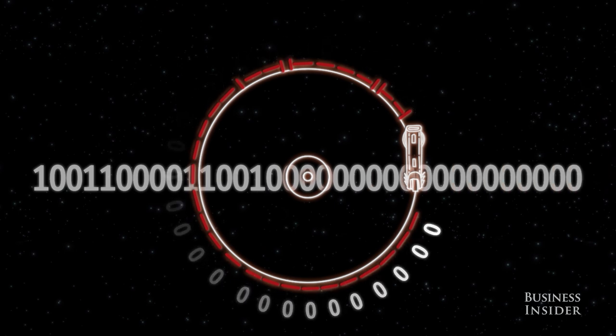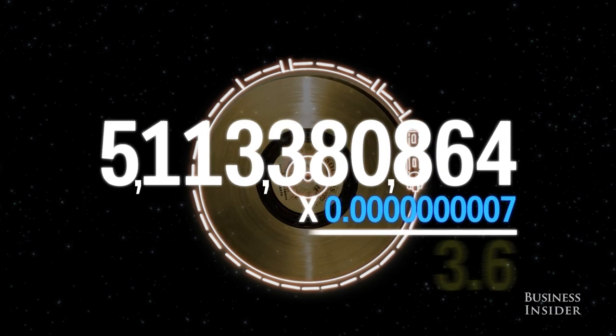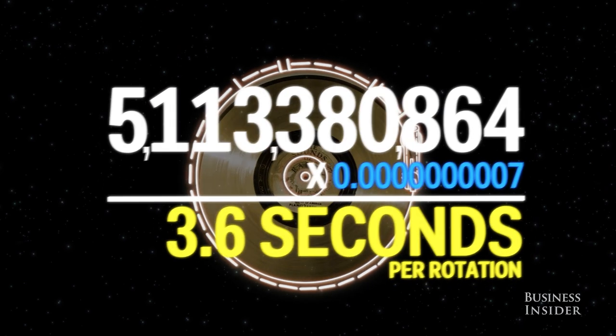Translated, we get over 5.1 billion hydrogen transition wave periods, or about 3.6 seconds per rotation. At this speed, you would begin to hear greetings in 55 different languages.